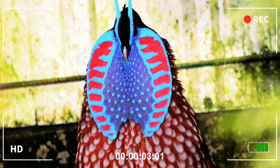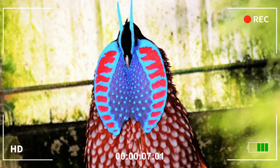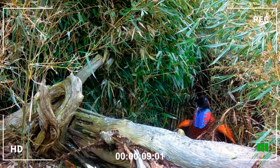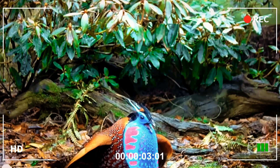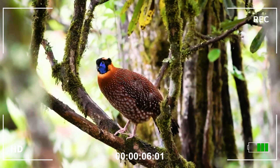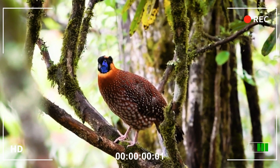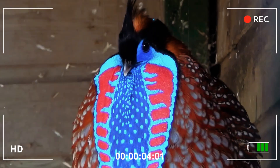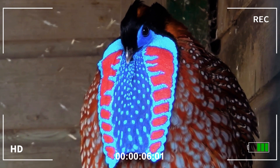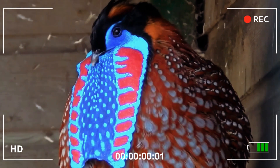The Temminx pheasant, with an elegance that seems to have been hand-drawn, is a veritable parade of vivid colors and mesmerizing contrasts. While the females opt for more discreet tones in harmony with the environment, the males are pure ostentation: a living mosaic of flaming red, metallic blue, sparkling gold, orange, black, white, and brown. It is not only for its beauty that the Temminx pheasant stands out.